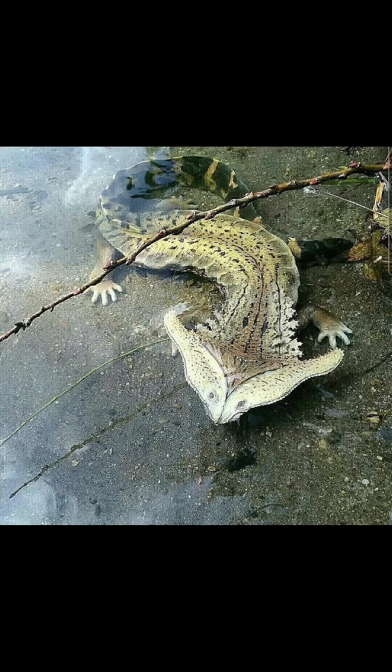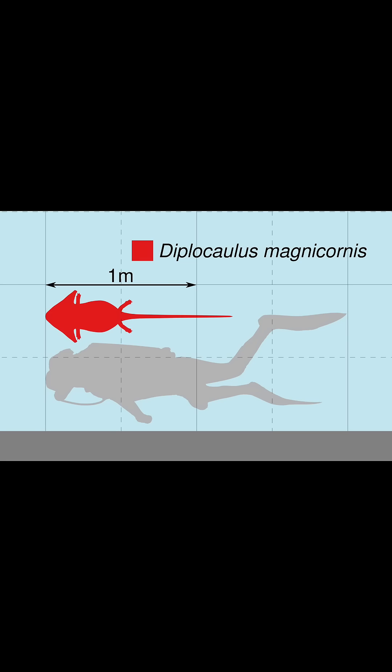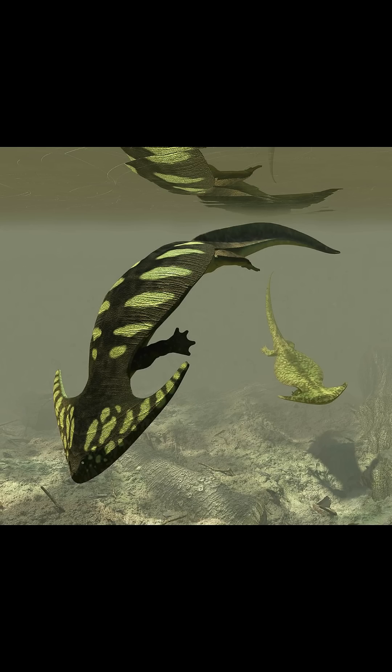It lived from the late Carboniferous to the late Permian, 307 to 257 million years ago. It was an early amphibian closely related to modern newts and salamanders, and it grew up to 4 feet, or 1.25 meters long, and weighed 15 kilograms, or 33 pounds. It was mostly aquatic, though it could have come on land and survived dry conditions by burying itself in mud.